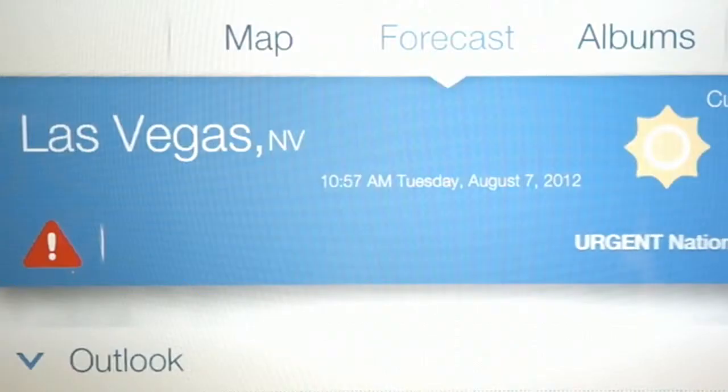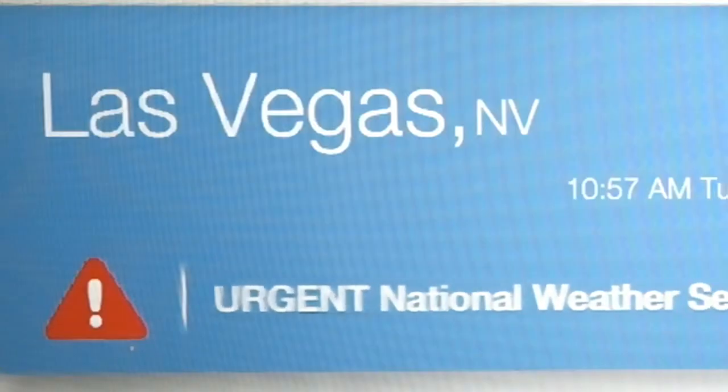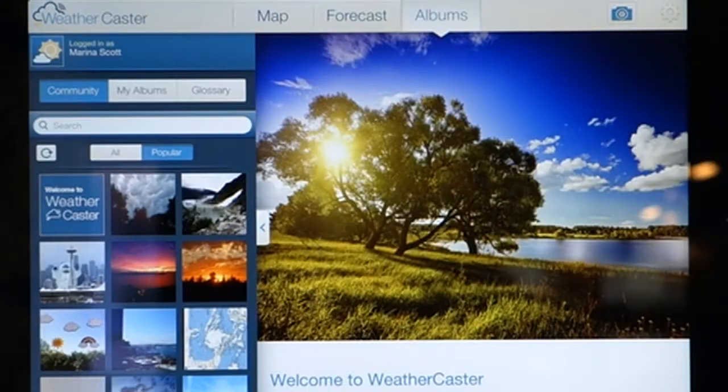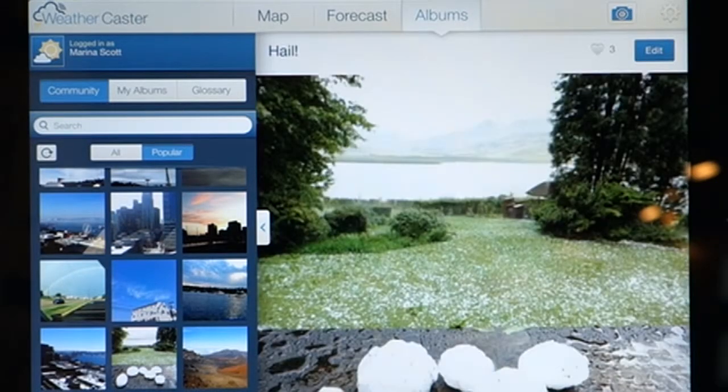With the free Weathercaster app, you can track incoming storms on your iPad, so you'll be right where the action is when it happens. The Weathercaster app lets you instantly share your weather photos, so you can be the first of your friends to show off the photo you just took of some crazy-looking wall clouds or that grapefruit-sized hail.